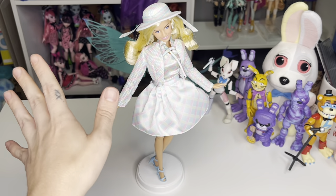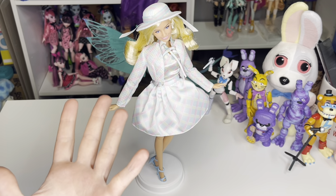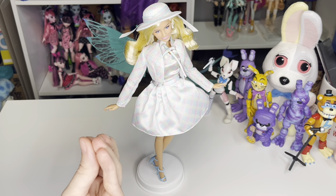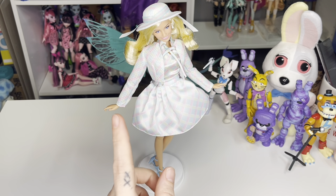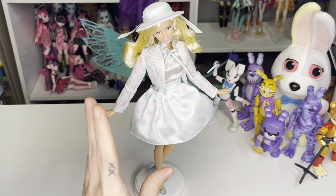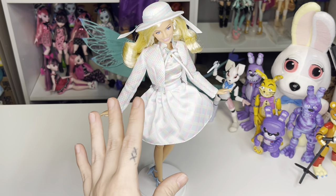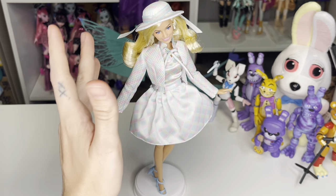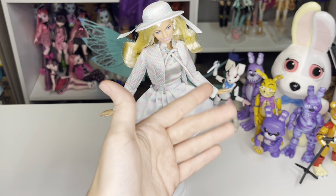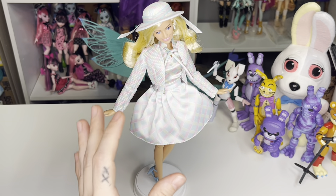Even the twenty-four-dollar Barbie doll had good quality clothes and was way cheaper than this one. I'm still torn on whether this doll is worth fifty dollars. Part of me can see where it's worth it — all the detail with the hat, the buttons, the painted nails, basically a three-piece outfit, and just the overall quality.